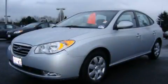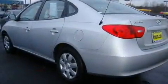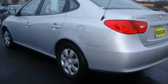This is a 2007 Hyundai Elantra. It has a 2.0-liter four-cylinder engine and an automatic transmission.